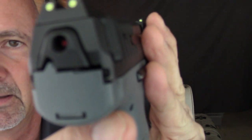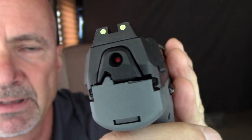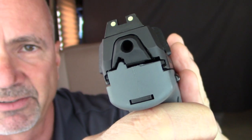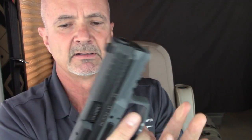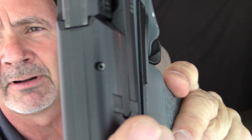You can see the VP9 has a striker indicator — a little red dot — and once you pull the trigger it falls in and goes out of sight. It also has a loaded chamber indicator on the side of the slide. I've loaded up a dummy round here so you can see that little sliver of red off the extractor.